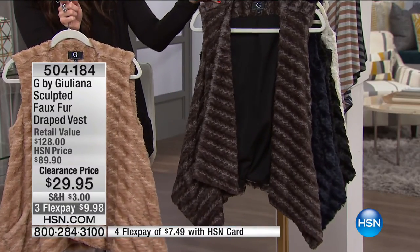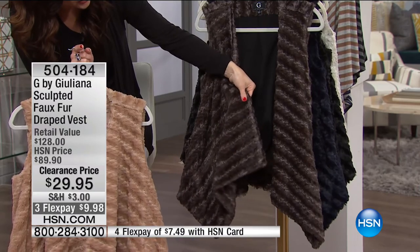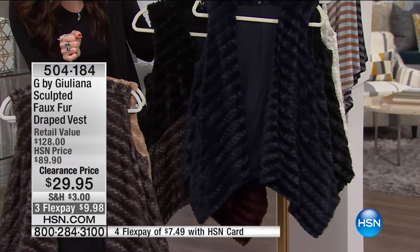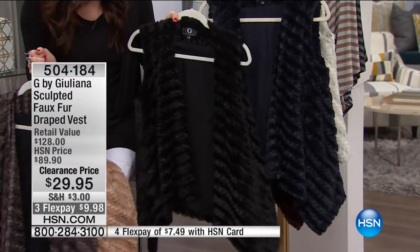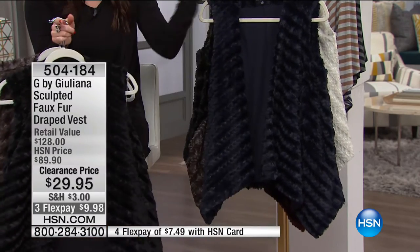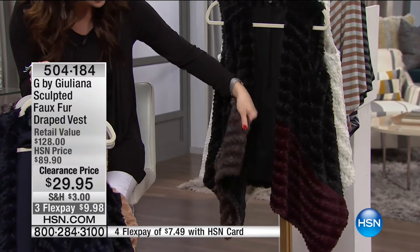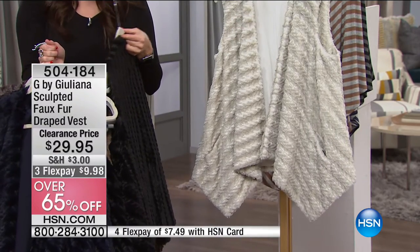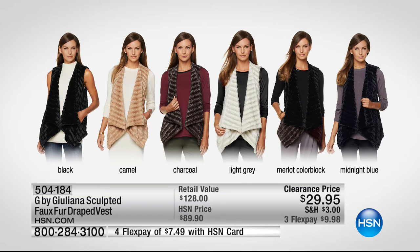We also have it in charcoal — you can see all of the different lighter and darker colors throughout that. We also have it in a navy blue — we're calling it midnight blue back with the black, so you can see it's a really rich, dark midnight blue. The black is also an option. Then we have a two-tone which is called your Merlot color block — it's got black that graduates down to gray on one side, and Merlot on the other. Your final option is the light gray. So your colors are: black, camel, charcoal, light gray, Merlot color block, or that very limited midnight blue.